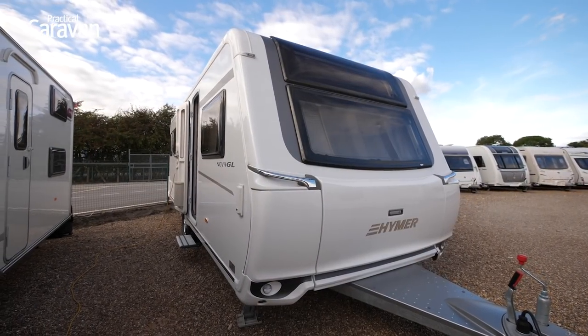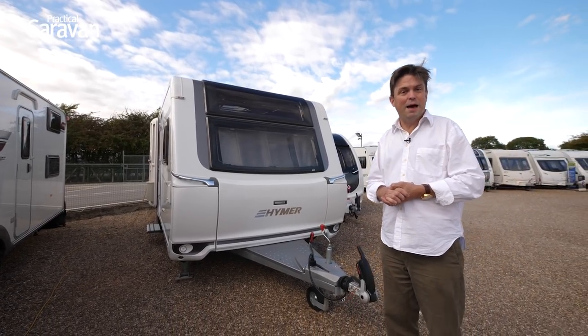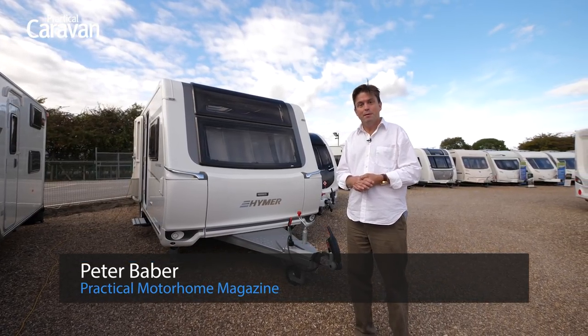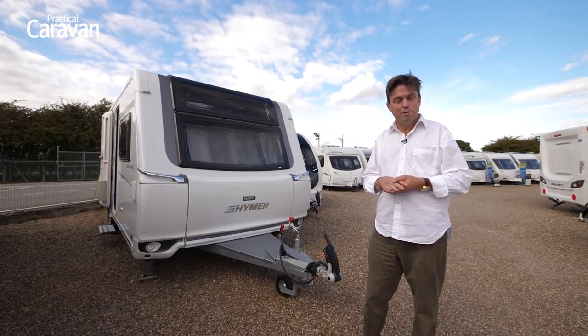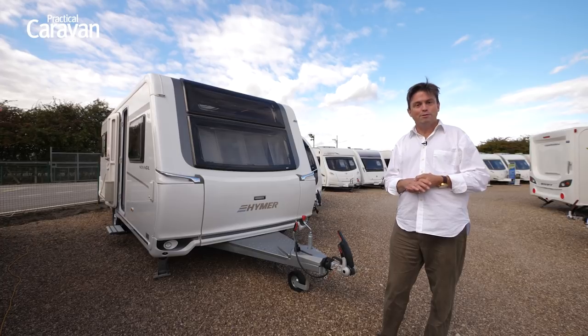So how about this for a piece of solid German engineering? This is the Hymer Nova GL 585. It's a heavy caravan — 1,900 kilograms maximum unloaded weight, so you're going to need a fairly hefty car to pull this beast. It's also a 2018 model, and Hymer has been rationalizing the ranges it makes available in the UK, but it's staying with the GL range, and when you see some of the detail on this caravan you'll understand why.